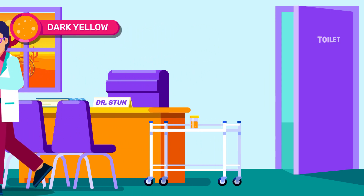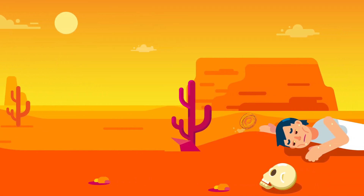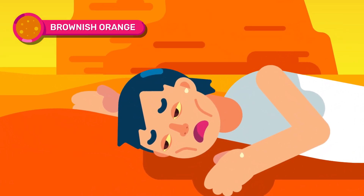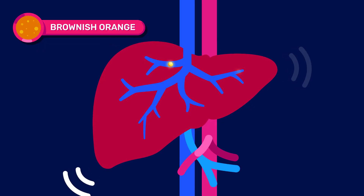Those colors are in the range of normal colors for your urine. Now, you should be on alert if your urine has these colors. Brownish orange means you are dehydrated. It can also be a sign of a possible Gilbert's syndrome, a liver disorder that impairs the processing of bilirubin.